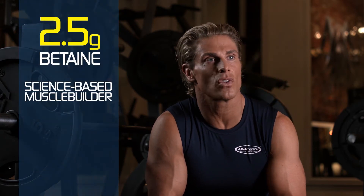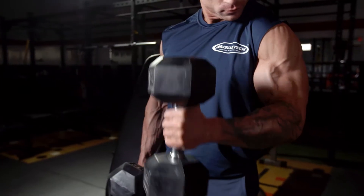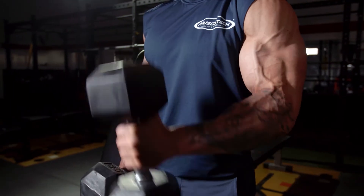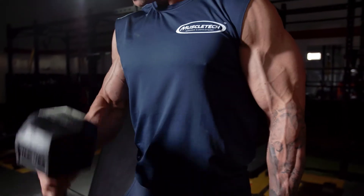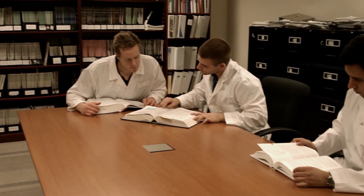Another ingredient I often get asked about by my clients is betaine. I love that AminoBuild was the first amino powder to contain it. There's a lot of new research focused on how powerful it is at building muscle and increasing muscular endurance. MuscleTech researchers included the exact 2.5 gram dose of betaine shown to significantly increase muscle endurance and even build muscle and strength. This study was published in the Journal of the International Society of Sports Nutrition.